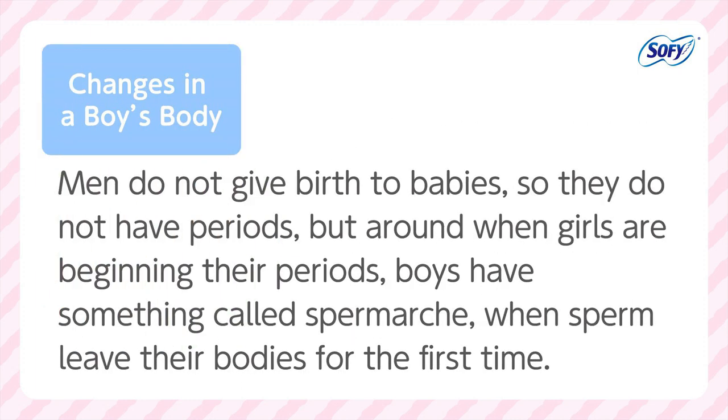Men do not give birth to babies, so they do not have periods. But around when girls are beginning their period, boys have something called spermarchy, when sperm leave their body for the first time.